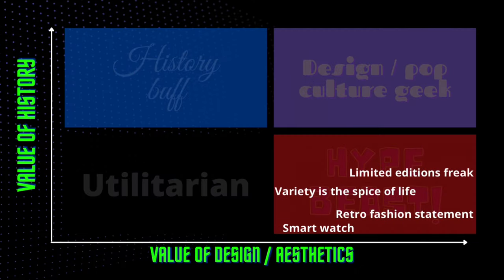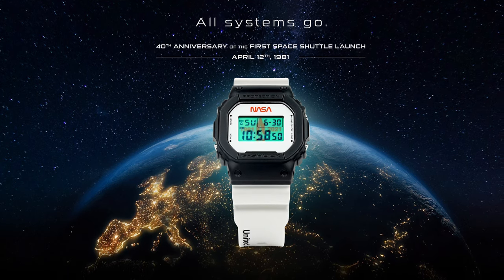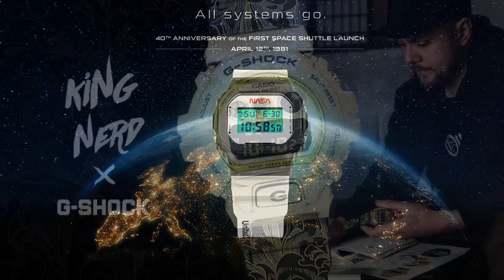Looking at clusters within the aesthetic-driven group, we've got those chasing limited editions, especially within the G-Shock brigade; those who want lots of different varieties for fashion purposes; those more on the retro fashion side who enjoy the retro look without necessarily having grown up with these watches; and obviously the smart watch domain, which had to fit somewhere. For example, the NASA G-Shock models are very much like hotcakes that people want to get their hands on.